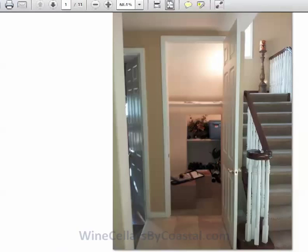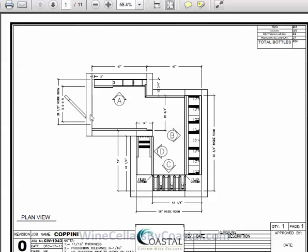Let's take a look at the drawings, and then we'll come back to some of the completed pictures. This is an overhead view of the wine room. The entry is up here in the top left, and the walls are labeled A, B, C, and D. All the perimeter dimensions are posted, and in the top right of every page you get the total capacity of 404 bottles.